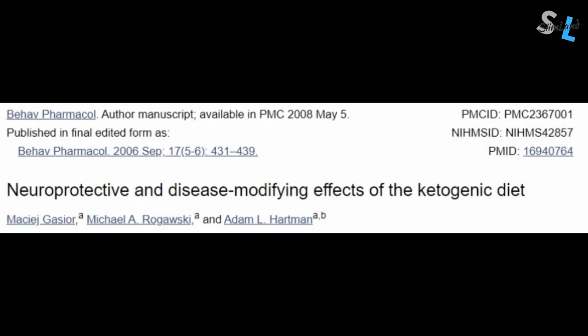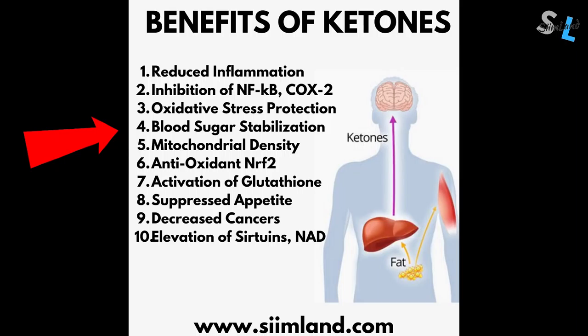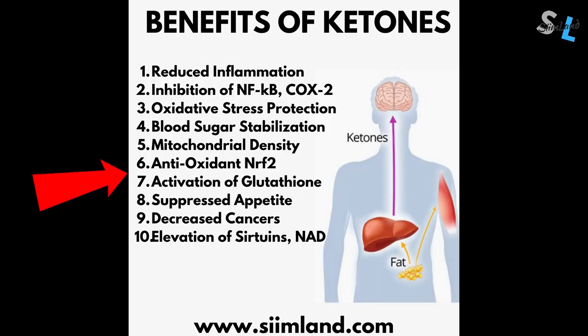Neuroprotection against seizures, Alzheimer's and Parkinson's. Protection against oxidative stress. Blood sugar stabilization. Improved mitochondrial function. Activation of the NRF2 antioxidant system and glutathione. Suppression of appetite and cravings. Decreased growth and proliferation of cancer cells. Inhibition of HDACs, which are enzymes associated with cancer, aging and oxidative stress. Elevation of sirtuins and NAD, which are associated with longevity.